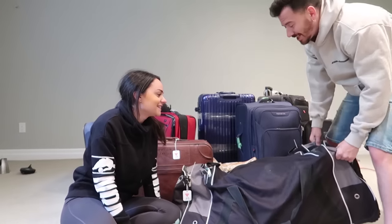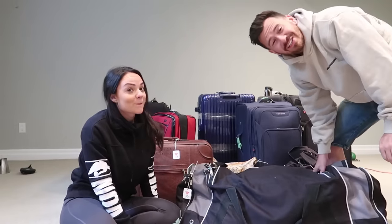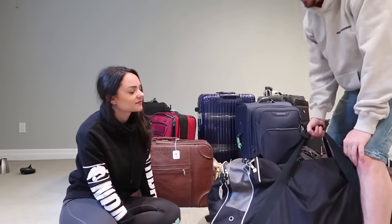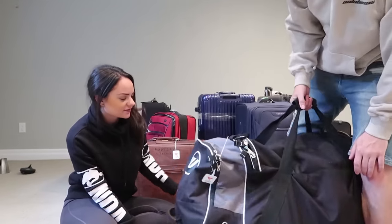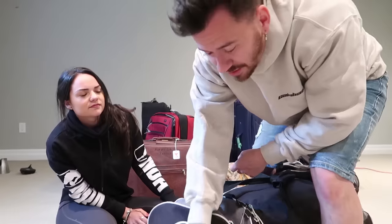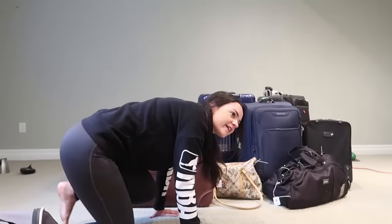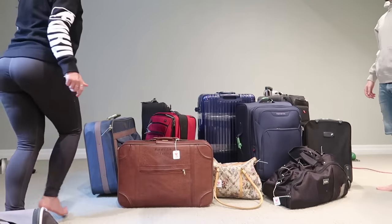My first pick — I'm going with the hockey bag. Living up here in Canada, there's a lot of expensive hockey equipment in the world. This is a big hockey bag, and I think there's some weird stuff in here. I'm interested to see what's inside. So this is my first pick.